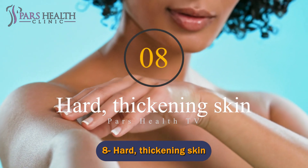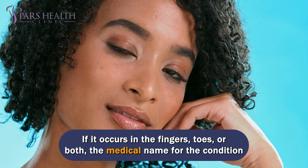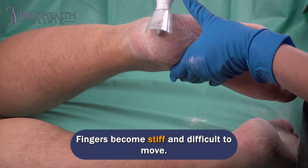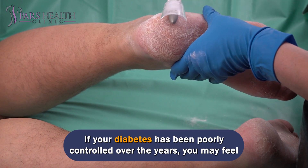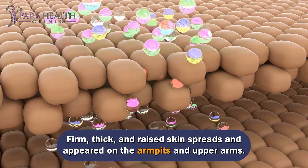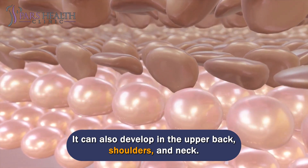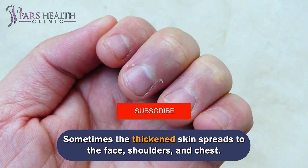Number 8: Hard, thickening skin. If it occurs in the fingers, toes, or both, the medical name for the condition is digital sclerosis. You will notice tight, waxy skin on the back of your hands. Fingers become stiff and difficult to move. If your diabetes has been poorly controlled over the years, you may feel like you have stones in your fingertips. Firm, thick, and raised skin spreads and appears on the armpits and upper arms. It can also develop in the upper back, shoulders, and neck. Sometimes the thickened skin spreads to the face, shoulders, and chest.